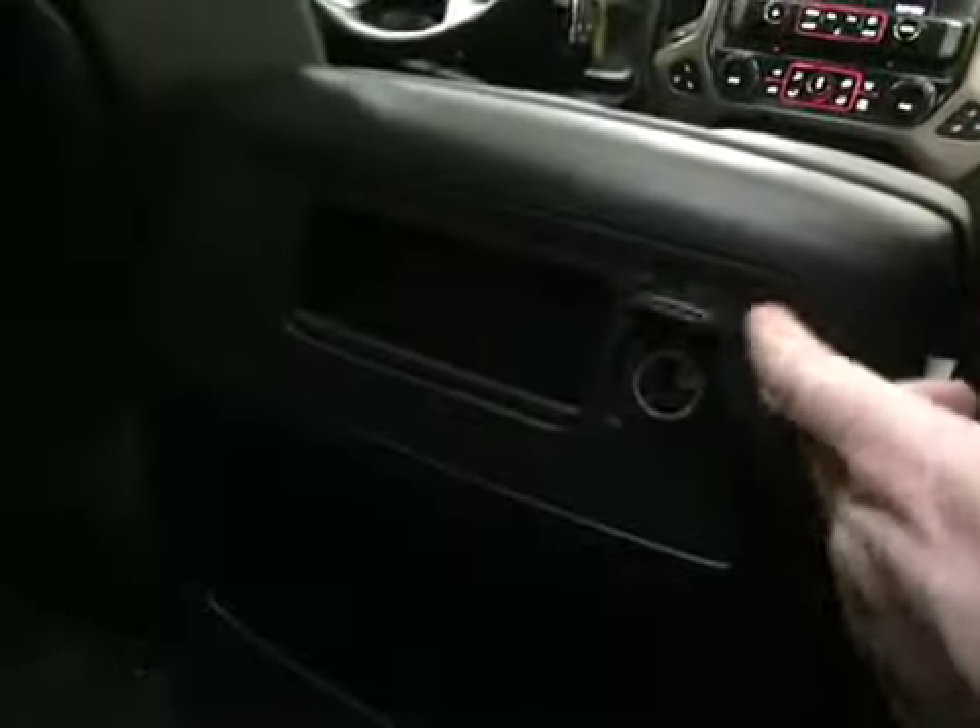The armrest goes back in like that. You have windows that are power and open. And you have another power outlet back here. Lots of storage folks. Speakers in the back of the seat — just gorgeous.